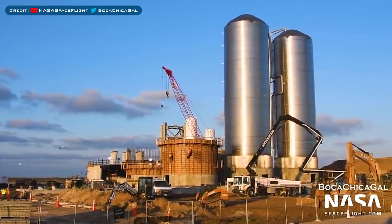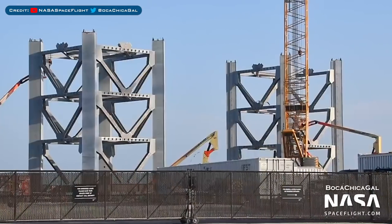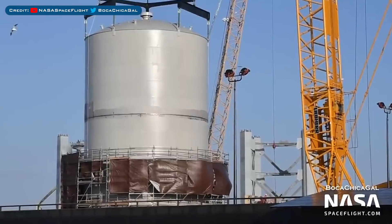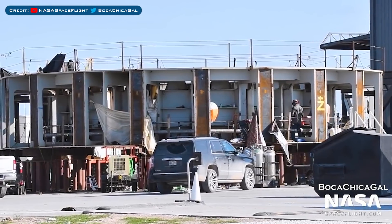Over in Boca Chica, the orbital launch site tank farm work continues. The pieces for the integration tower at the propellant production site are continuing, and the cryotank shells at the propellant production site are progressing too. In the production yard, the orbital launch table is continuing.